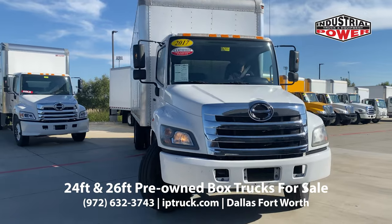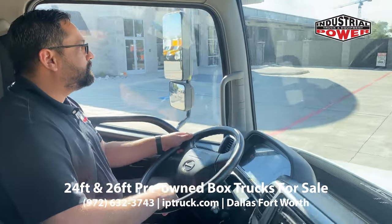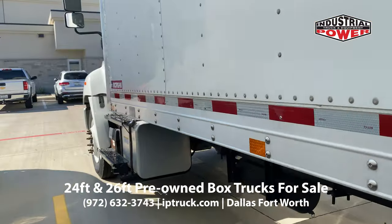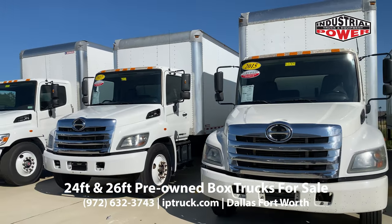We can work with you to secure financing on much of our inventory. Many of the trucks are also pre-qualified for the AGWS extended warranty, so you can have peace of mind knowing your truck is covered.